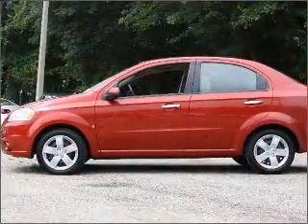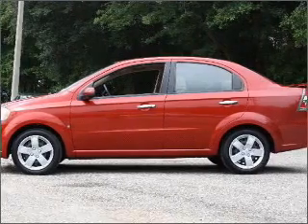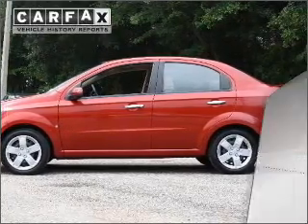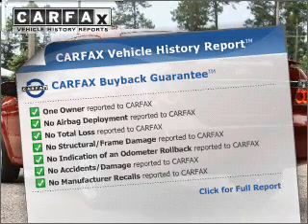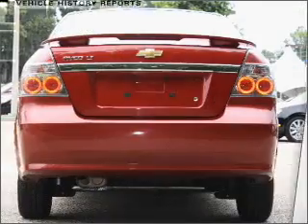With an efficient four-cylinder engine connected to a smooth-shifting automatic transmission, rest easy knowing this vehicle comes with a Carfax Vehicle History Report from Carfax, the most trusted provider of vehicle information.